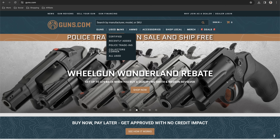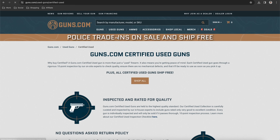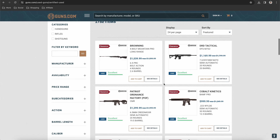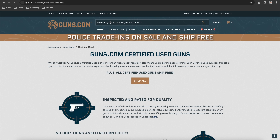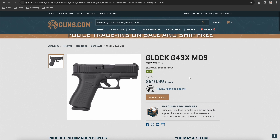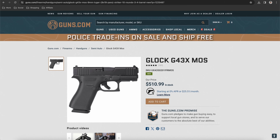You can buy both new and certified used guns, which go through a rigorous 10-point inspection before they even hit their website. You can also get accessories, ammo, and more. Use code gunman for new guns on their website, or check the kit page for more discount codes. Thank you, guns.com. I'd also like to thank OpticsPlanet for being great — use code gunman7 on their site, or become a member of the kit page and get a bigger discount code for them there.